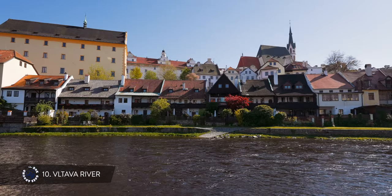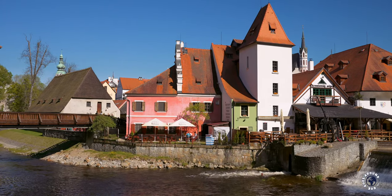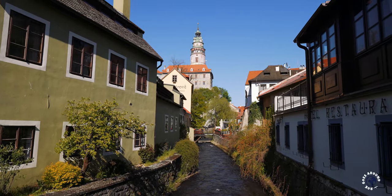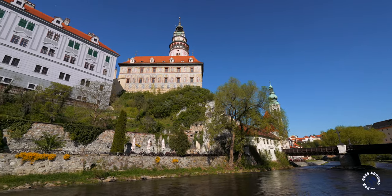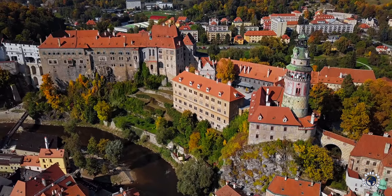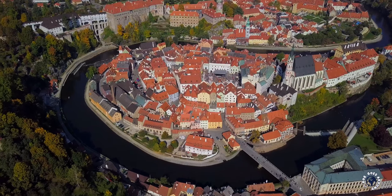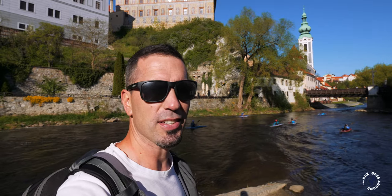The Vltava River runs through Bohemia all the way through Prague, which is why in the Middle Ages this river was used as a busy trade route. A rocky hill above the two riverbends was a perfect place from which one could control this important waterway, and that is why a huge castle was built here. From the castle, the town started to spread and developed inside the two horseshoe bends.